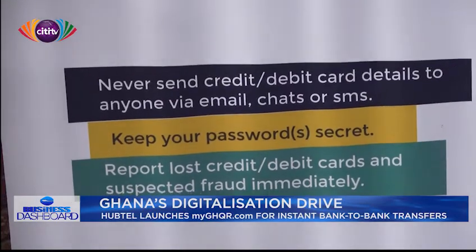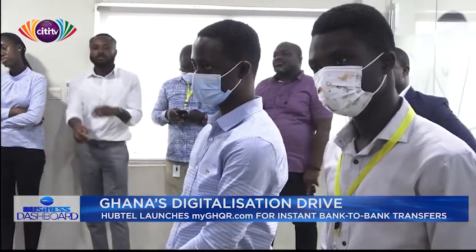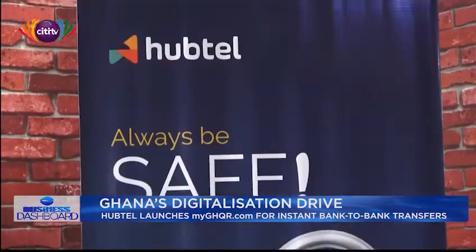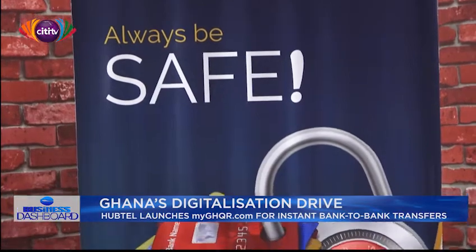This service allows anyone with a bank account or mobile money wallet to easily generate, print, and display their own GHQL code on any material to receive instant payments. Head of Products at Habtel, Patrick Asari Frimpong, during the official unveiling of the product, explained in detail how it worked.